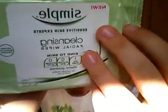Then it has a sample of these Simple Sensitive Skin Experts Cleansing Facial Wipes. They look like they might be green tea scented. It's just a facial cleanser wipe and I've seen people talk about these.